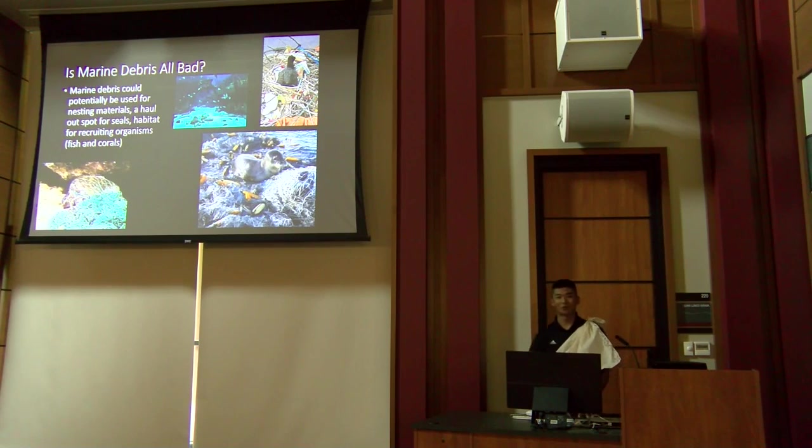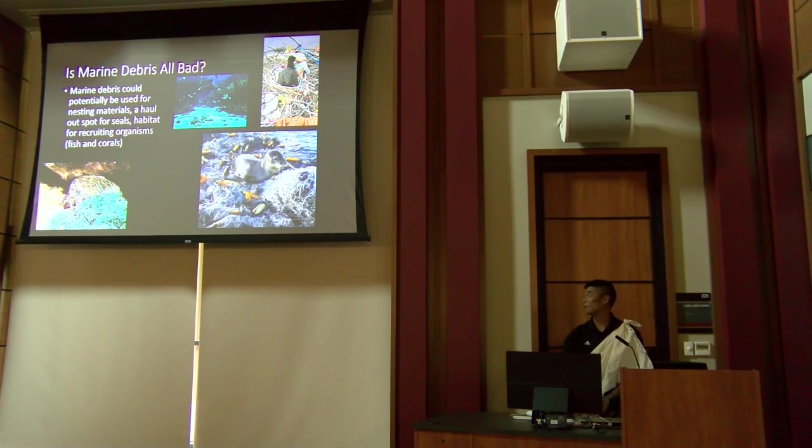Is marine debris all bad? Not entirely — seals can rest on nets at sea, birds can use debris as nesting material, and a sunken ship can provide habitat for fish. But the negative impacts generally outweigh any incidental benefits.